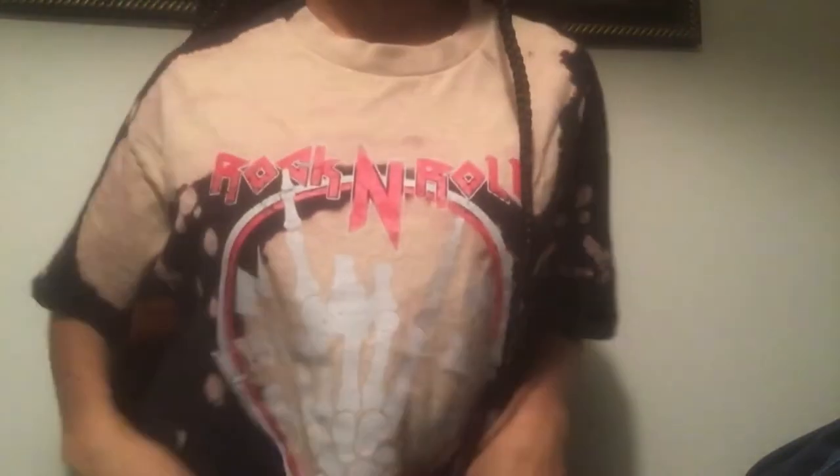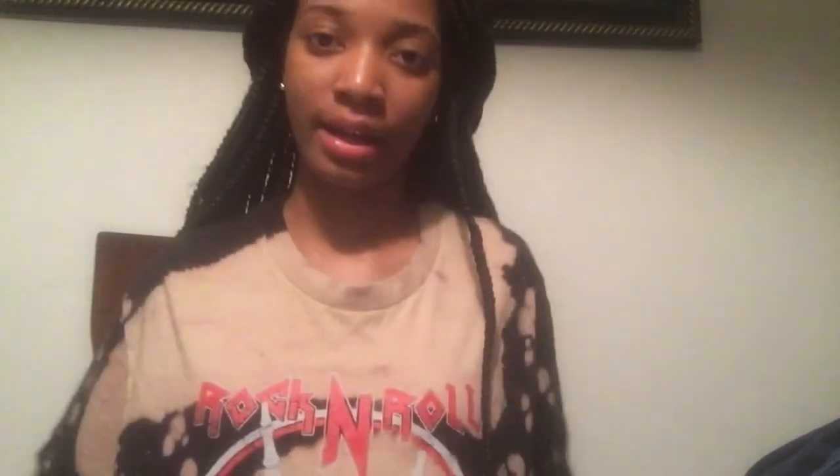The last thing from this haul is actually the shirt I'm wearing right now — it's a rock and roll shirt from Fashion Nova that I forgot to show earlier. It has a little skeleton finger doing a rock and roll sign and it's bleached. It's really cute — I got a lot of compliments when I wore this out.